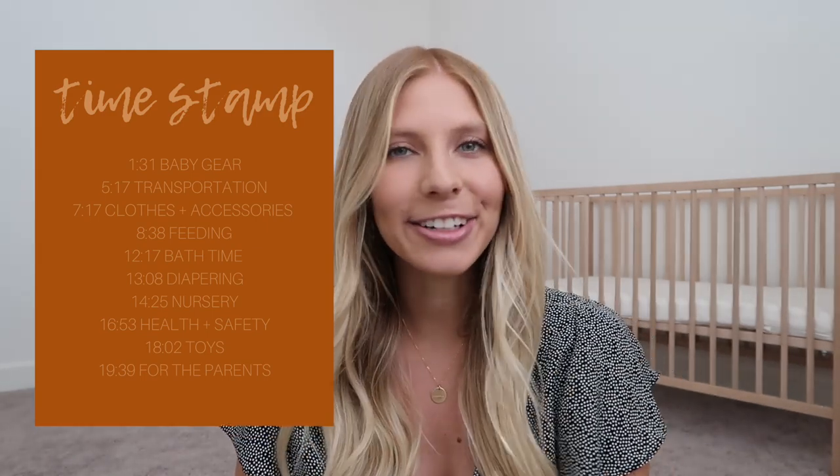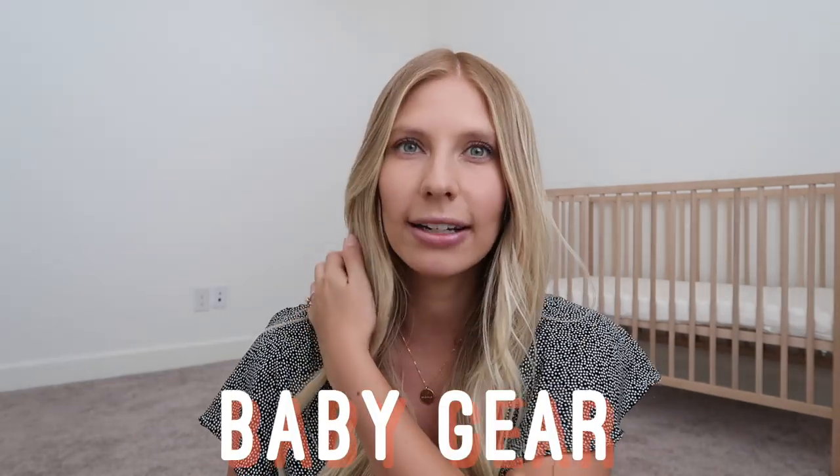I broke this up into categories, so I'm just going to go through each one. I do have over 90 items on this list, so grab a coffee because it's probably going to be a long one. My first category is baby gear. The first thing I have is a Fawn Design diaper bag in brown — I've loved this company for years, my friends have used it, and it's something both me and Nathaniel can share without it being too feminine.